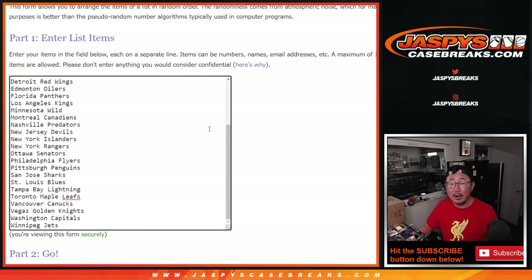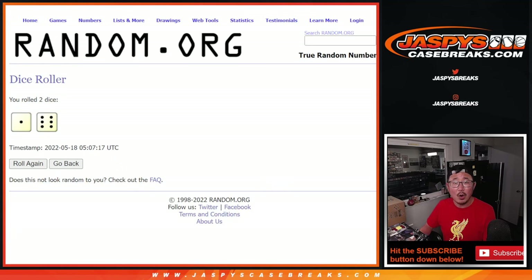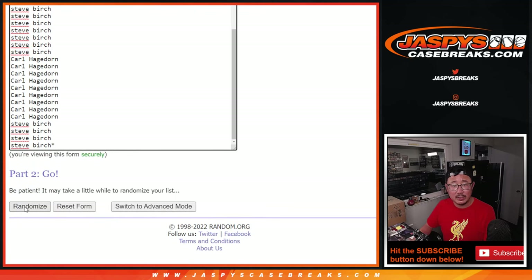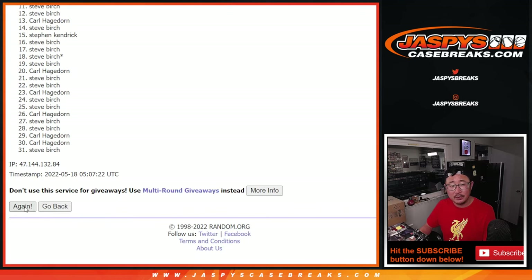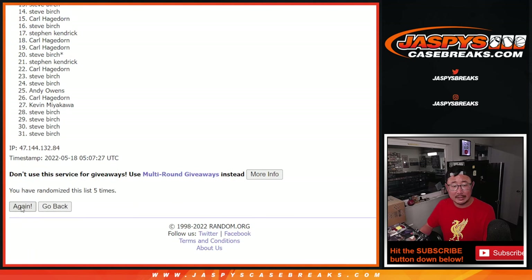And there are all 31 hockey teams right there. Let's roll it, randomize it — one and a six, seven times for names and teams. One, two, three, four, five, six, and a seventh and final time.